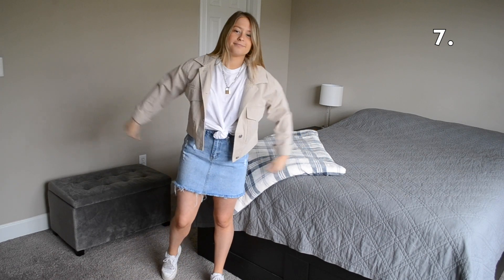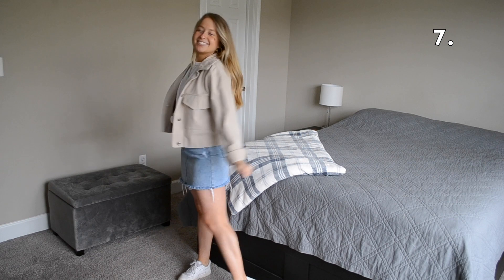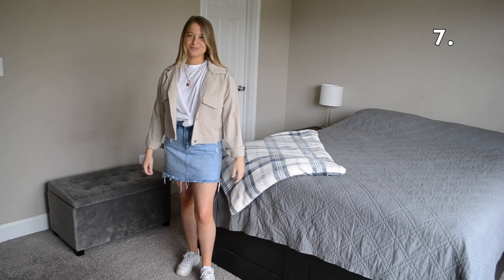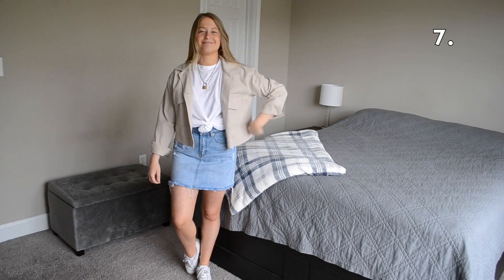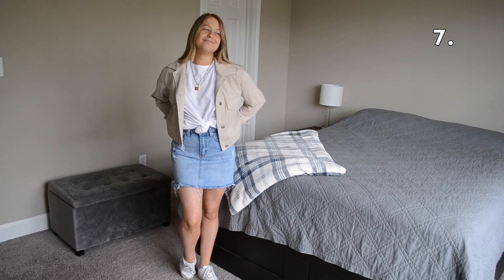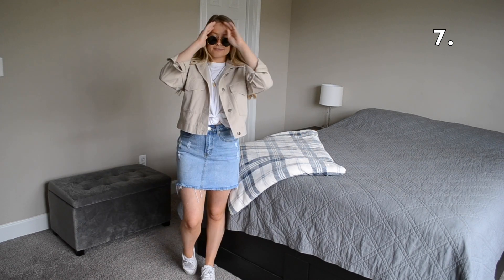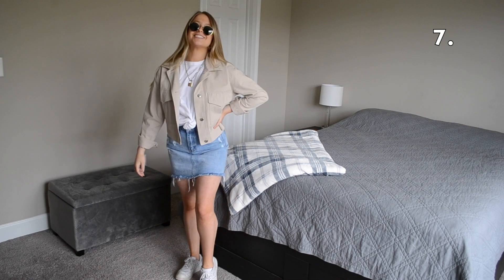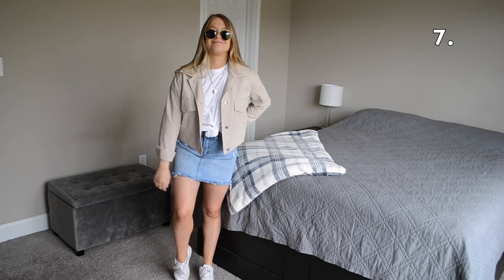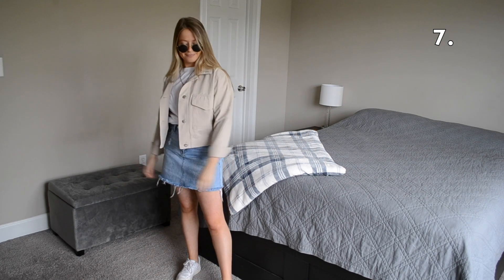The first way I'm showing you how to style this t-shirt and skirt combo is outfit number seven, where I'm throwing on this tan utility jacket. I've styled this look with a pair of white sneakers to give it a casual but put-together vibe. I also threw on a pair of sunglasses to elevate this look as well.